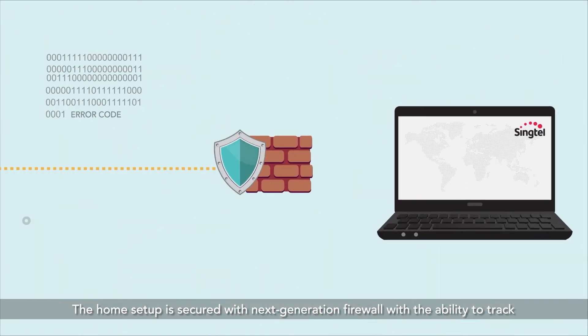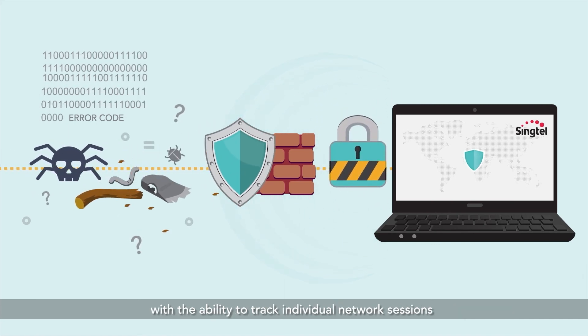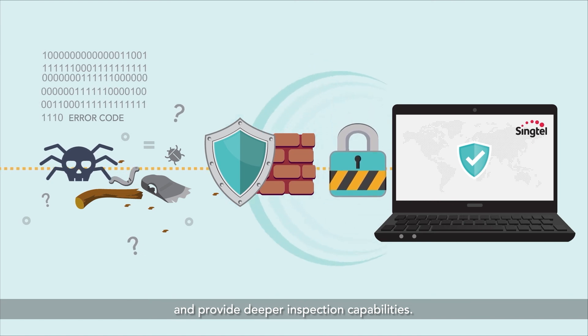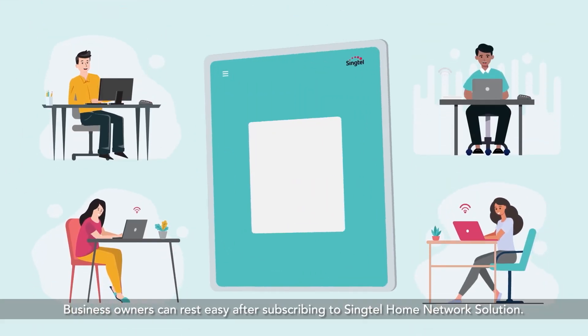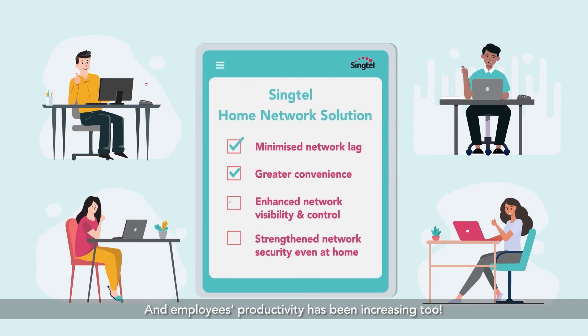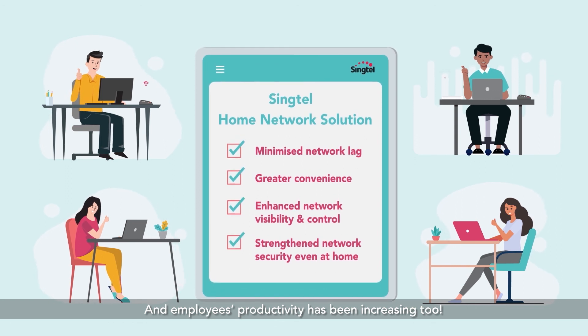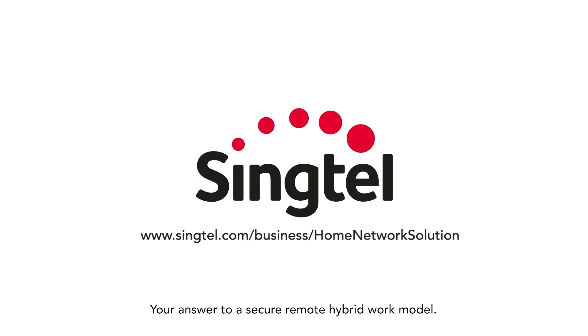The home setup is secured with next-generation firewall, with the ability to track individual network sessions and provide deeper inspection capabilities. Business owners can rest easy after subscribing to Singtel Home Network solution, and employees' productivity has been increasing too. Singtel Home Network solution — your answer to a secure remote hybrid work model.